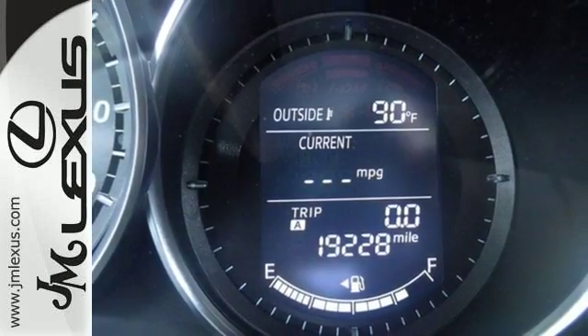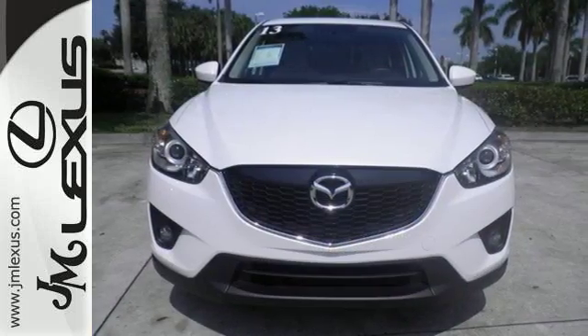Why say no to getting it all when you can have it with the CX-5? Come in for a test drive today.